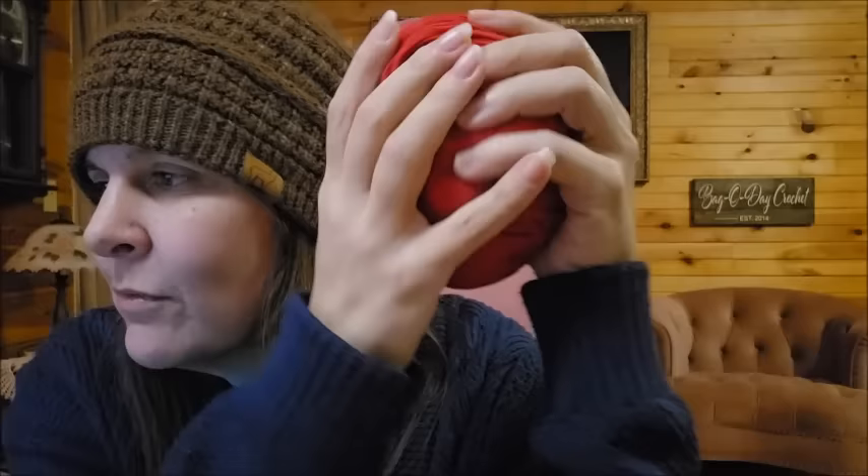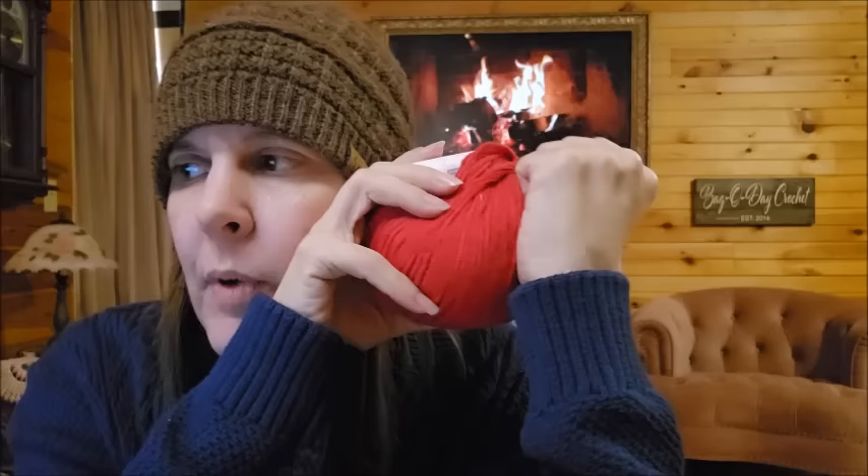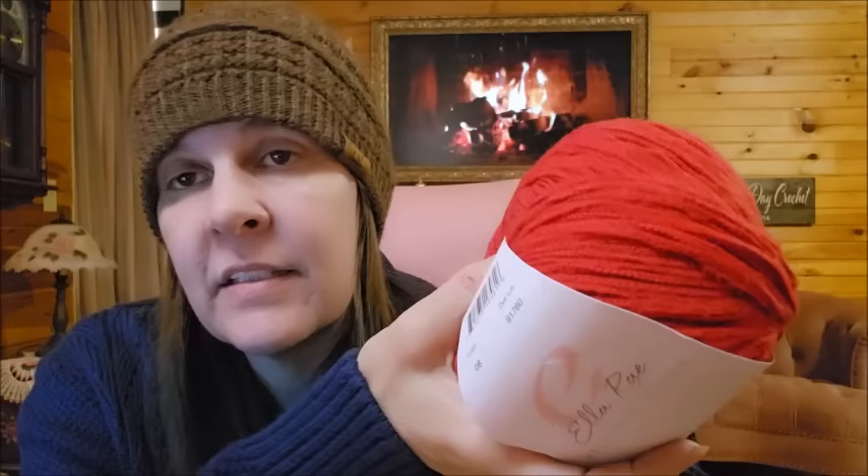This is the last one. This is from Ellaray — I like Ellaray. I never had this one: Velveteen Cotton. I thought it looked interesting. It's 81% cotton, 19% polyamide, 229 yards, 209 meters. They say it's a number four weight. Regular $20 a ball — they had it for $9.95 a ball.